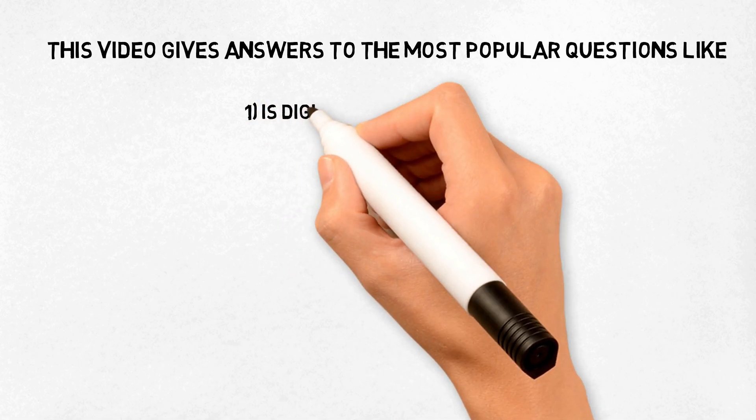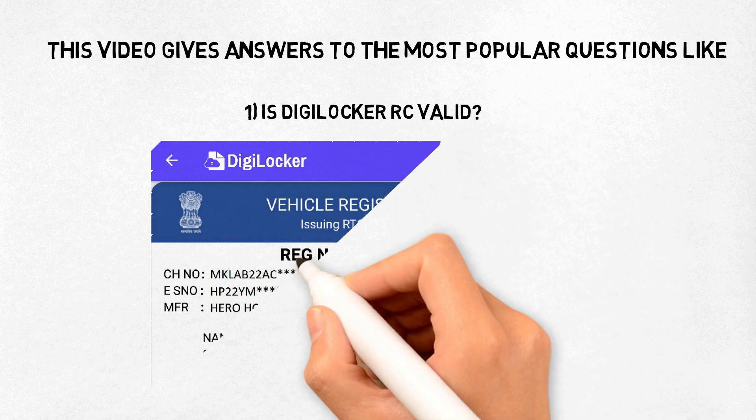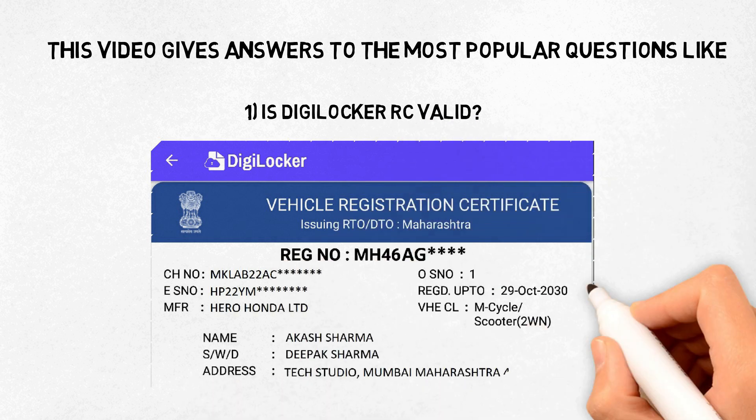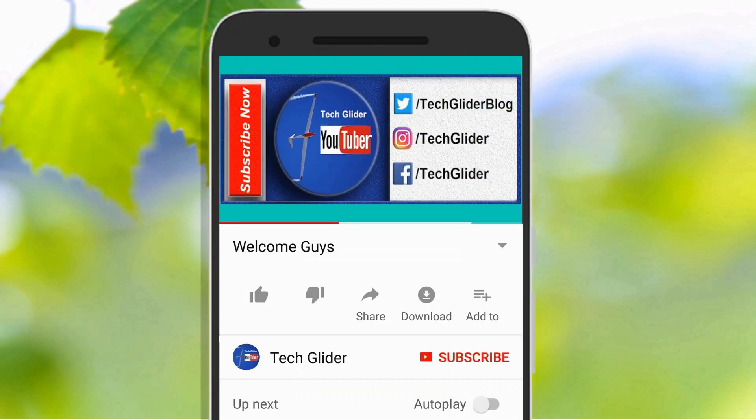The first question is: Is DigiLocker RC valid? The digital RC and DL in DigiLocker are digitally signed by the Ministry of Road Transport and Highways. They are fetched in real time from the National Register database and have a time stamp for record-keeping. This digital document is legally valid under the Indian IT Act 2000, as published by NDTV.com. Similarly, digital copies of your driving license, vehicle insurance, etc. are now valid documents.